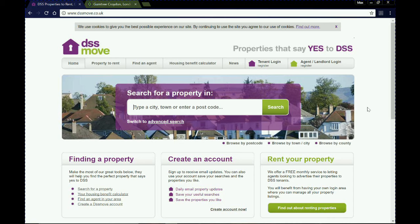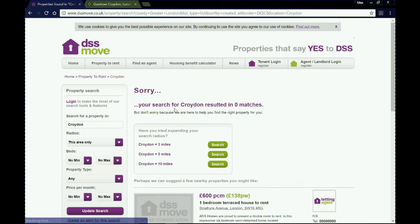We're going to go straight into DSS Move first. As you can see, we're on the home page — this is what it looks like when you arrive. There's a search box, just like with other websites you're probably familiar with. We're going to type in Croydon and we're going to get no results. With DSS Move, if you type in Croydon with no other search parameters, we get zero matches.